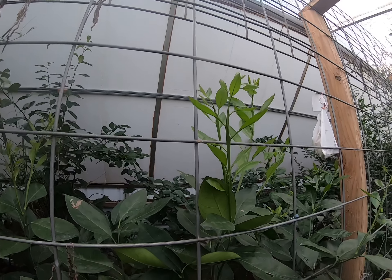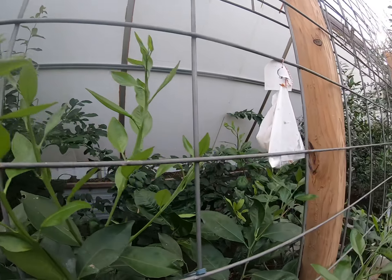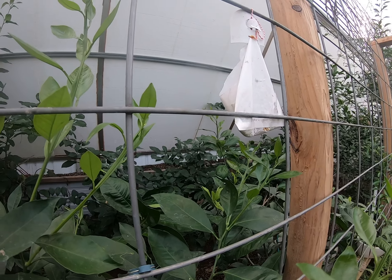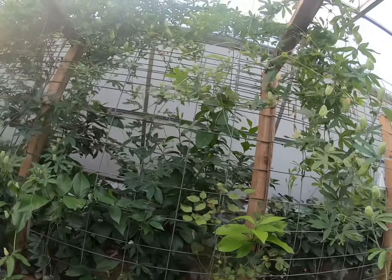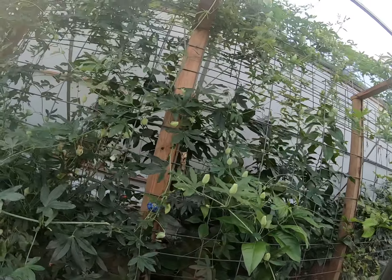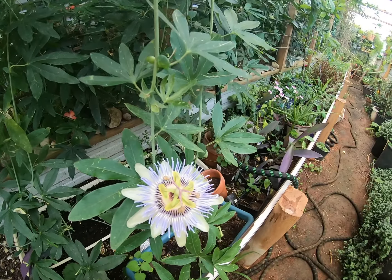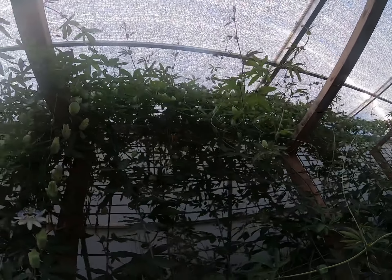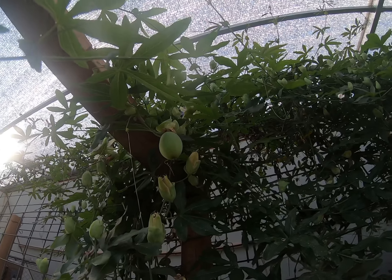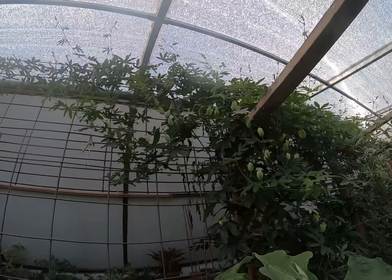Over there — I don't know if you can see — I've got lemons on the lemon tree, and that lemon tree is loaded as well. The passionflower is really thriving. Look at that beautiful flower — oh my gosh, they smell so good too. And the fruit — look at that fruit.